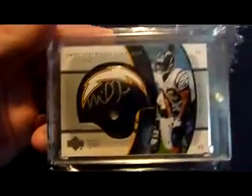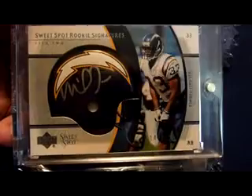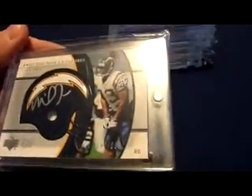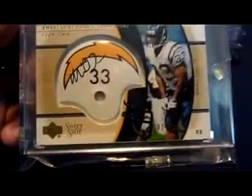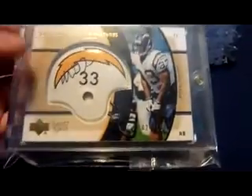2004 Upper Deck Sweet Spot Chargers helmet rookie auto, numbered to 699, tier two. And then I also have the alternate old school Chargers helmet, same year, everything numbered 24 of 100. That's pretty sweet.